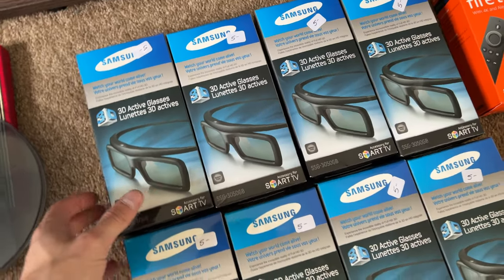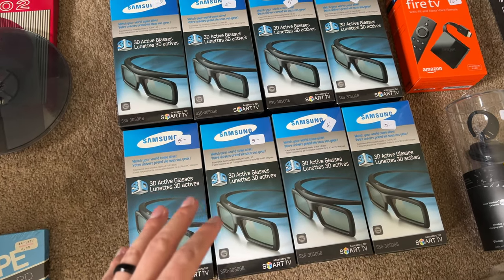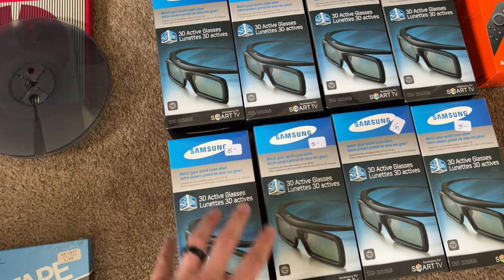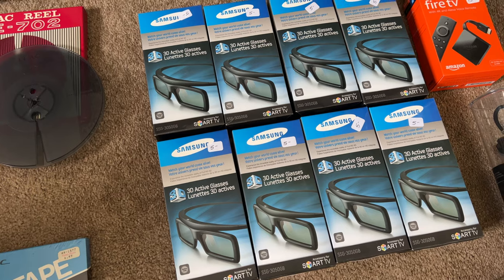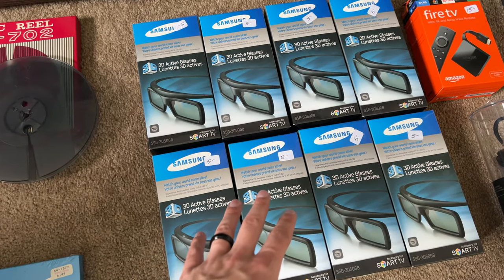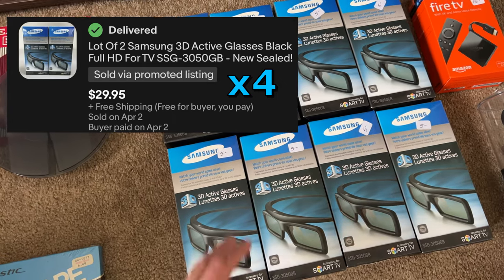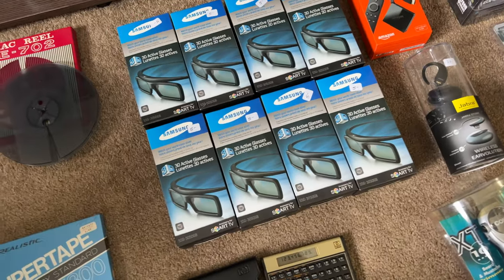These 3D glasses — I have sold these before but they were used, and when they're used they're only really worth listing in lots. But these are all brand new sealed, so I was confident paying five dollars because a quick scan showed they were selling in new condition for around $20 free shipping. I'm not sure if I'm going to lot these up, like two for $35 free shipping, or just go $20 free shipping times eight.